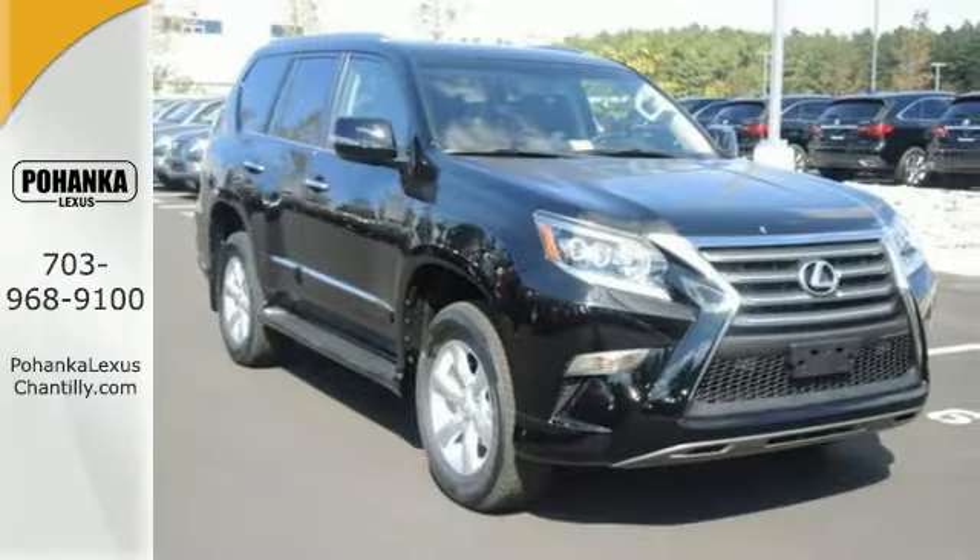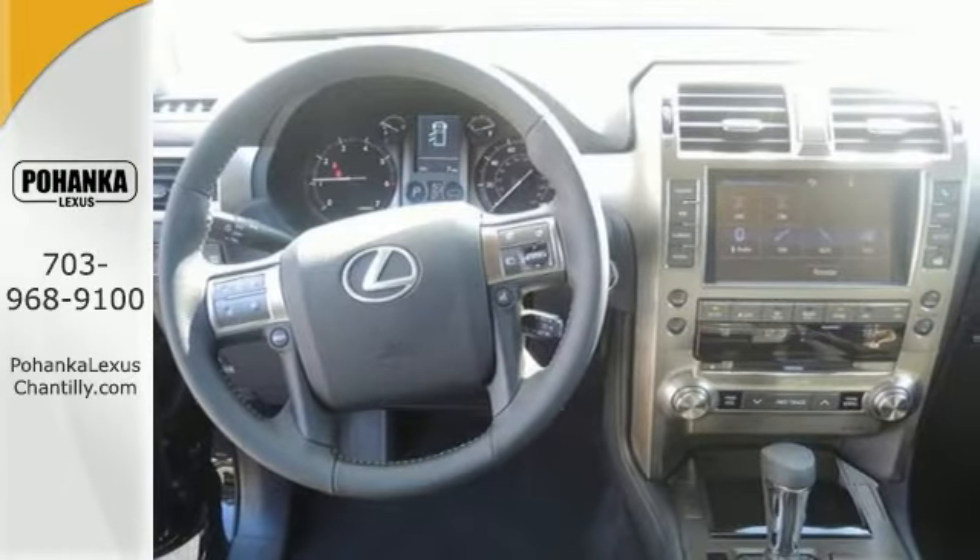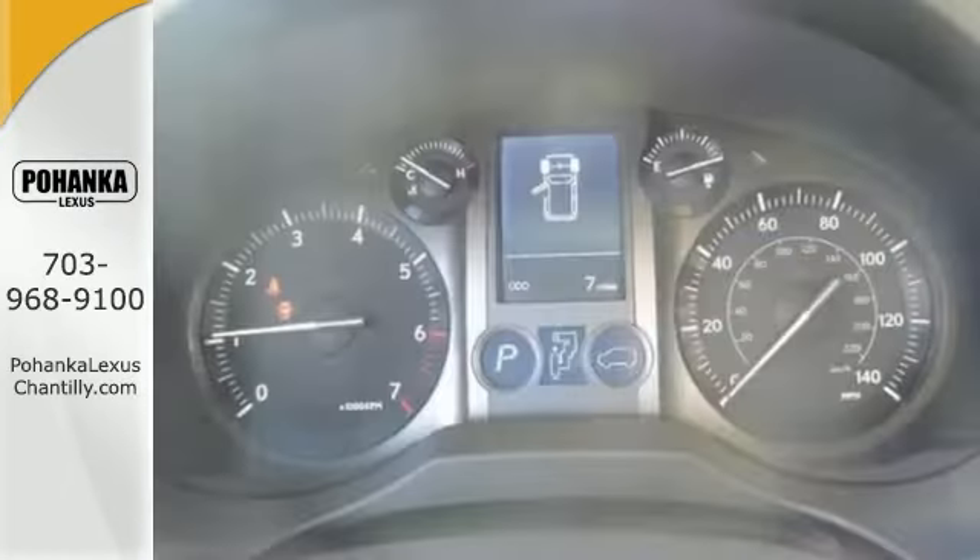It has four-wheel drive, a CD player, and dual-zone climate control. Heated mirrors and remote keyless entry make it a solid choice.